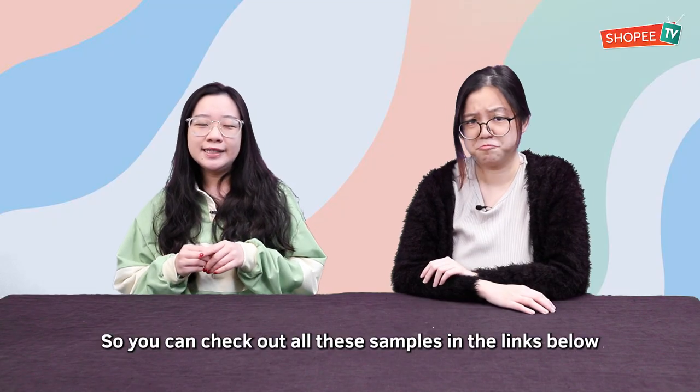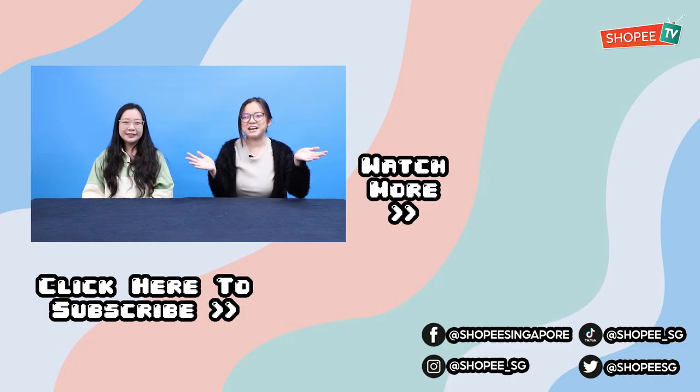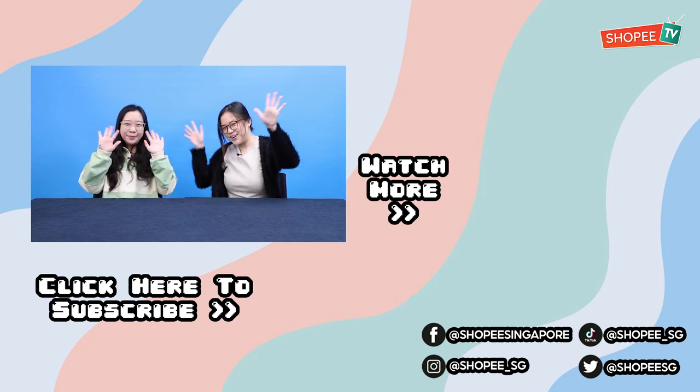You can check out all these samples in the links below, and we are giving exclusive promo codes for the featured samples as well. That's it everyone — thanks for watching. Remember to like, share and subscribe. Bye bye!